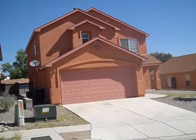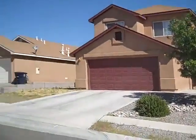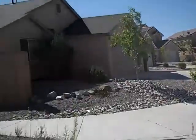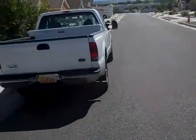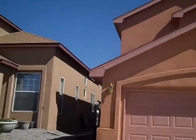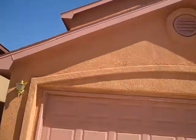This is Coors and Sage. All brand new houses right in here, in the Coors to Sage area. Nice neighborhood. The house is only a couple years old.